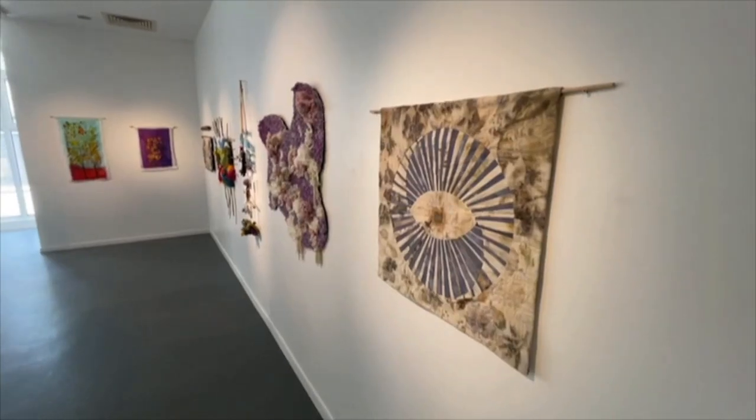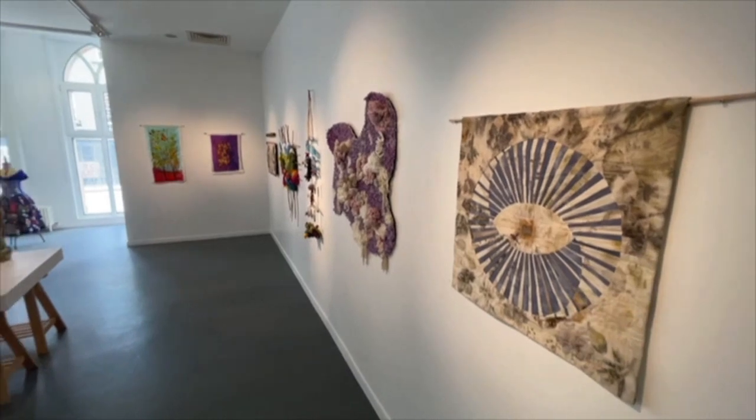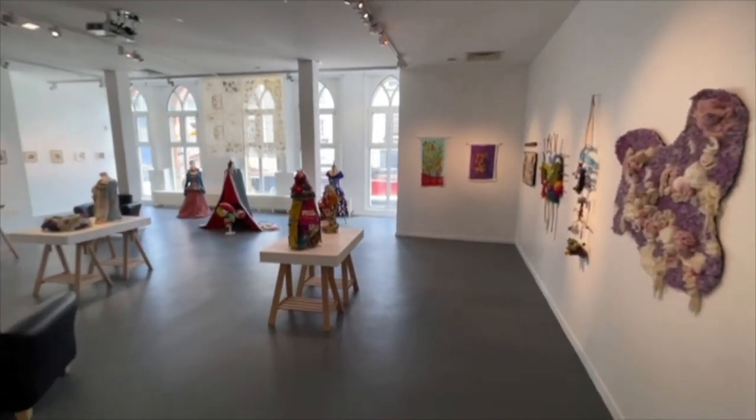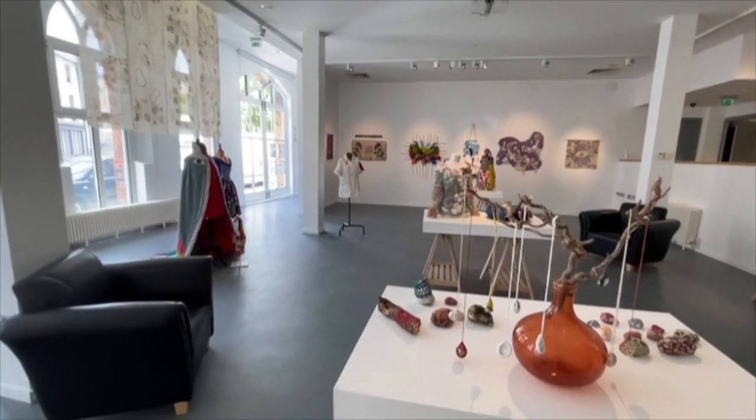Hi there, I'm here in the Arts Centre in Downpatrick having a look around a fabulous exhibition. The exhibition is staged by the Top Floor Arts Studio Group, a group of amazing artists with wonderful art to show and wonderful stories to tell.